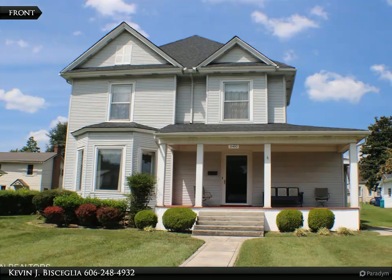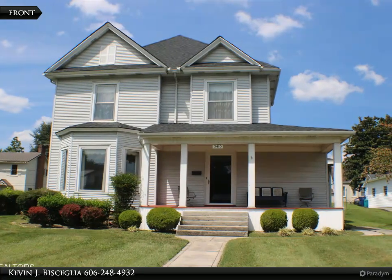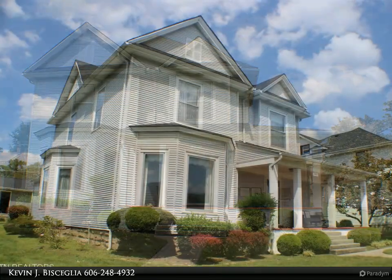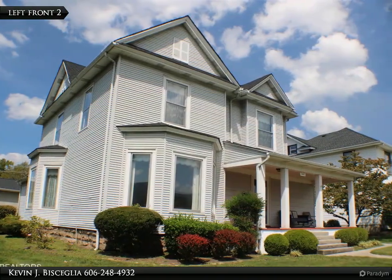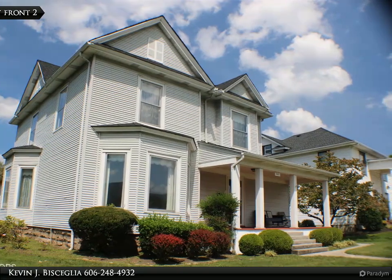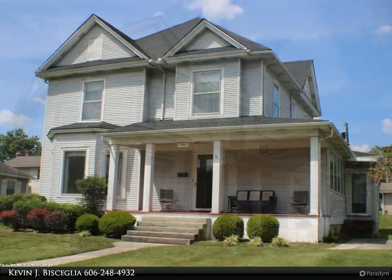This Coldwell Banker Bisceglia Realty Company property video is presented by Kevin J. Bisceglia. Remarkable Folk Victorian Historical Home — this home was built in 1908, redesigned for today's modern living, yet still encompassing the original charm.